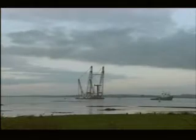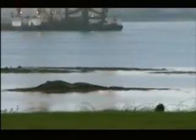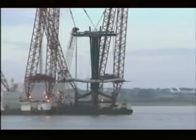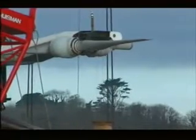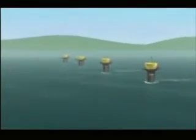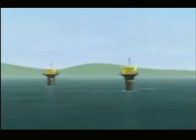Our science correspondent Julian Rush reports. Dawn this morning, and slung on the front of a giant Dutch crane barge, the world's first commercial-scale tidal power machine is manoeuvred gently to within centimetres of the spot where it will be lowered to the seabed. If its developers can prove it works, they have big plans for tidal stream power stations strung across Britain's tidal hotspots.